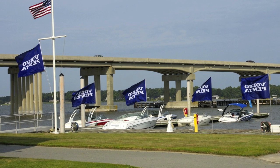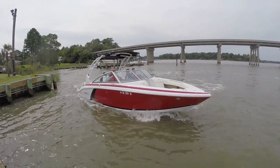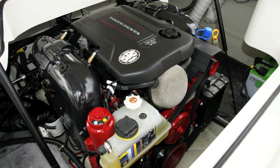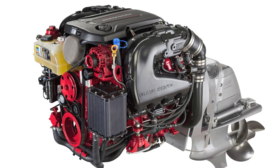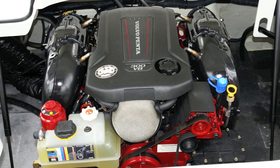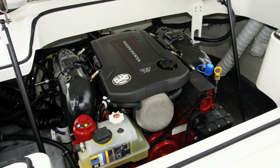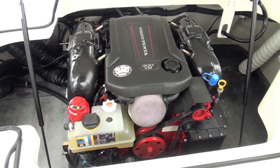During a press event at its testing facility in Suffolk, Virginia, Volvo Penta announced the latest addition to its growing Gen 5 gas stern drive lineup: a 5.3-liter V8 available in 300 and 350 horsepower versions. The GM-built all-aluminum block weighs 960 pounds, making it 119 pounds lighter than the company's previous generation V8, resulting in a 15 percent improvement in power-to-weight ratio.